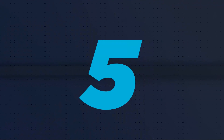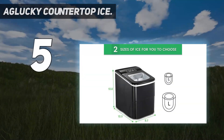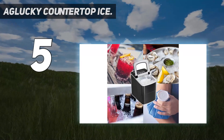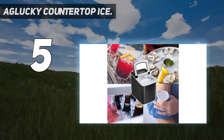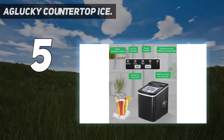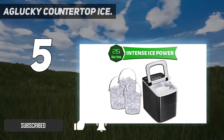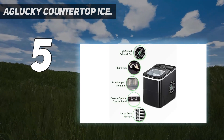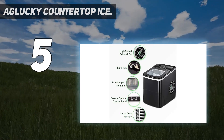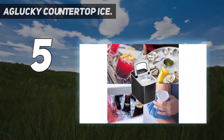Starting at number 5: the Aglucky countertop ice maker. Having a few friends over and need ice fast? The Aglucky countertop ice maker machine has you covered. This appliance produces 9 ice cubes in 6 minutes, so your ice will be ready almost as fast as you can mix a batch of cocktails. This model can produce up to 26 pounds of ice, and it has indicators that remind you when the basket is full as well as when more water is needed.